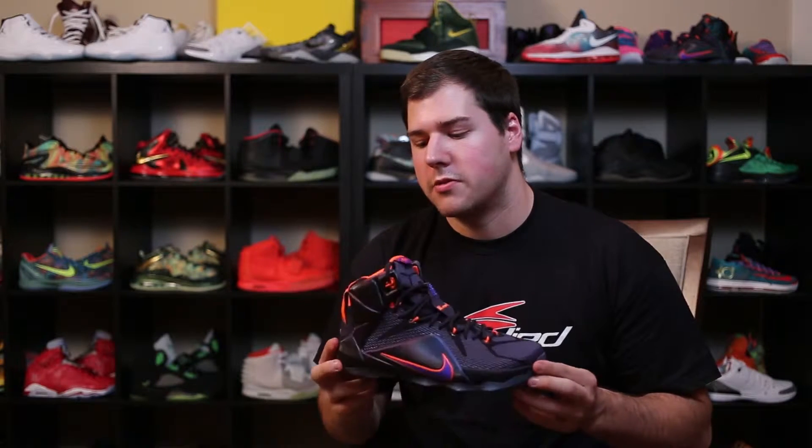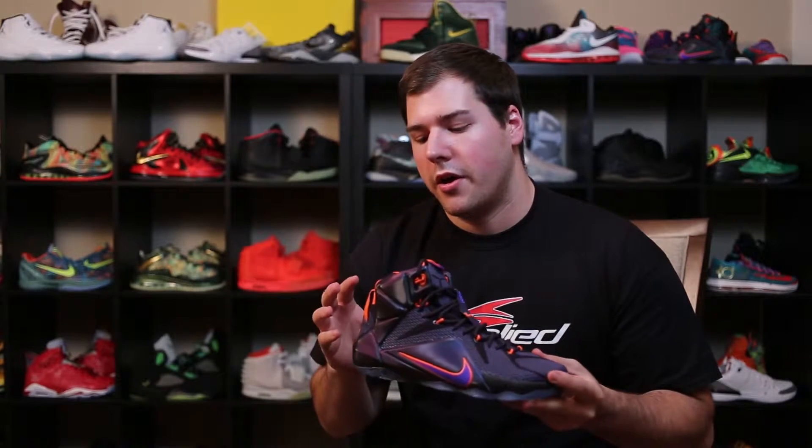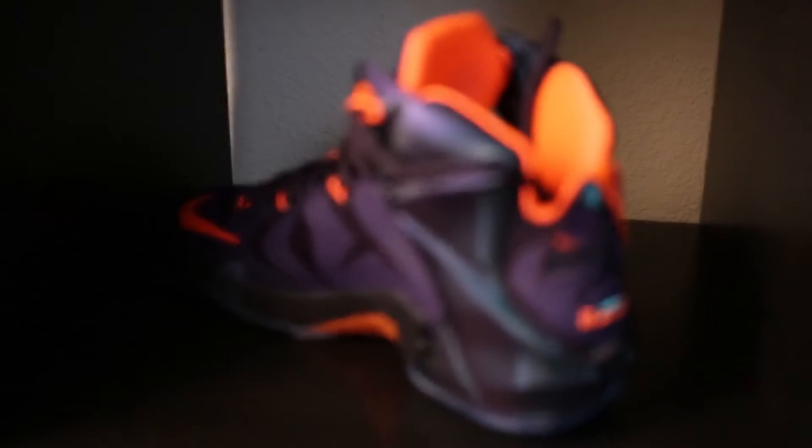First one we got up is the LeBron 12 Instinct colorway. Out of all the LeBron 12 colors we currently have and all of them that are supposed to come out, this is one of my favorites besides the Lionheart. One of the reasons why I like this the most is because it changes colors when you move it side to side — just like the Kobe cloak as far as the effect on the outside, and I really like that shoe.